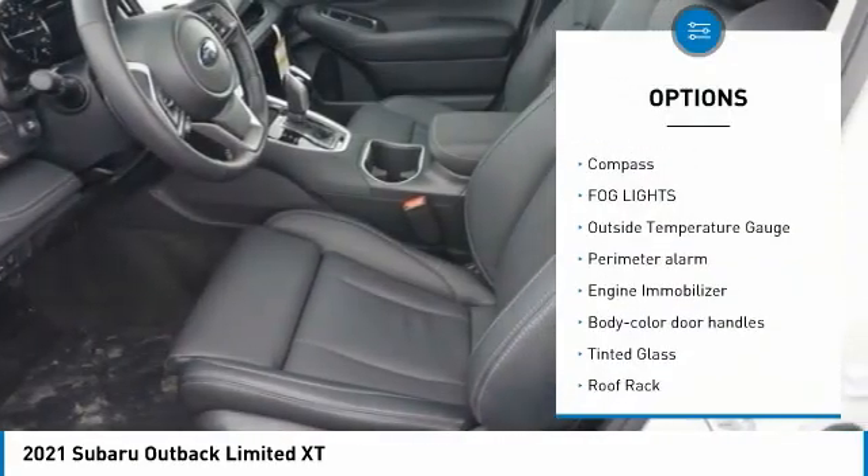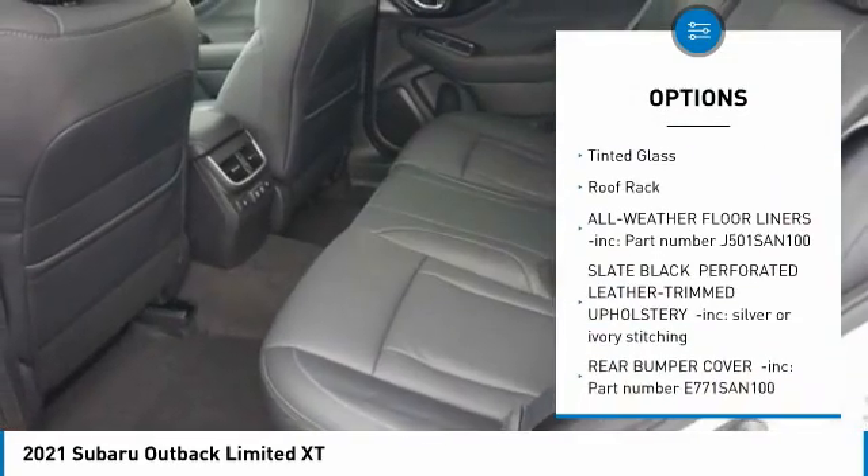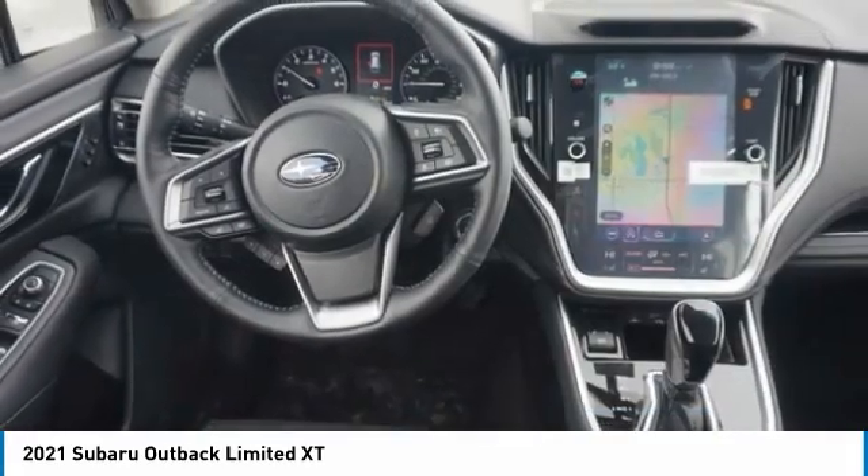Trip computer, compass, fog lights, outside temperature gauge, perimeter alarm, engine immobilizer, body color door handles, tinted glass, roof rack.